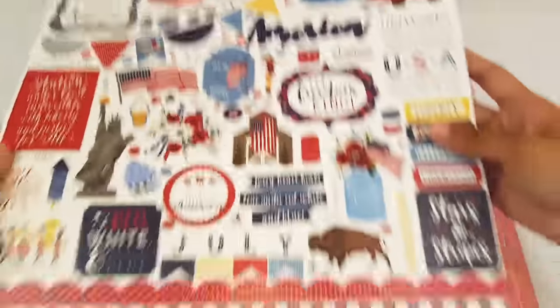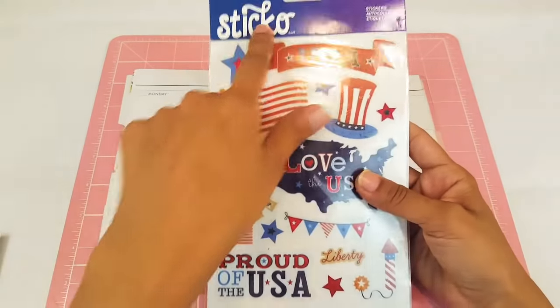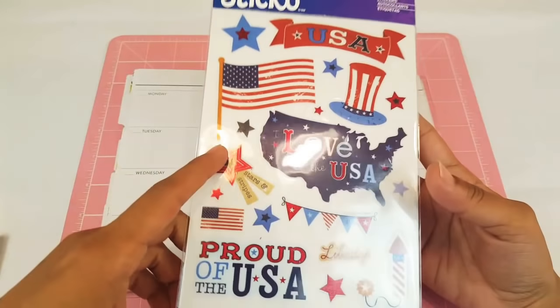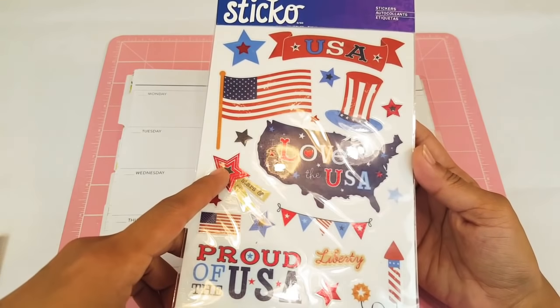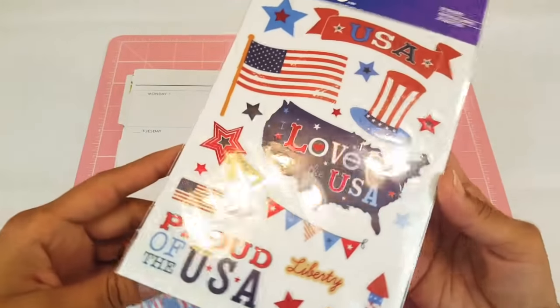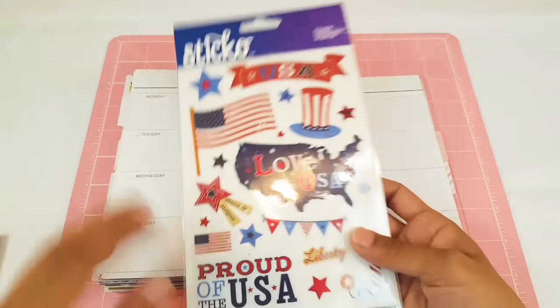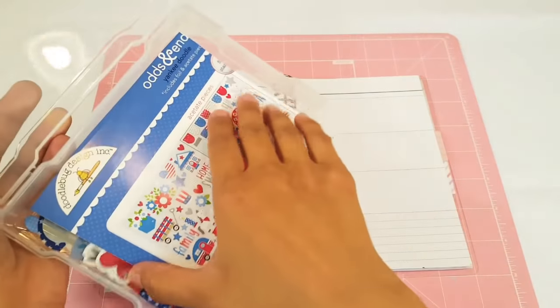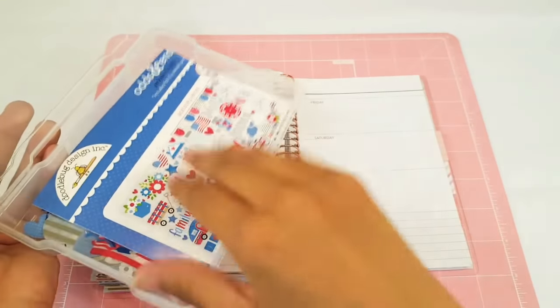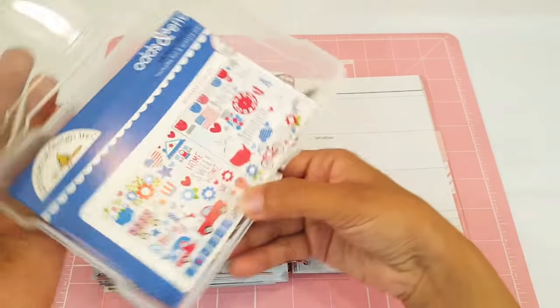Look at how pretty this is — so this is really fun and pretty. I also have this right here, this is by Sticko. I bought this little pack at Michael's a while back and it's very fun. And I love clear stickers the most, so I'm going to be using that. I also pulled out my little bin with my Doodlebug die cuts from last year's 4th of July collection.